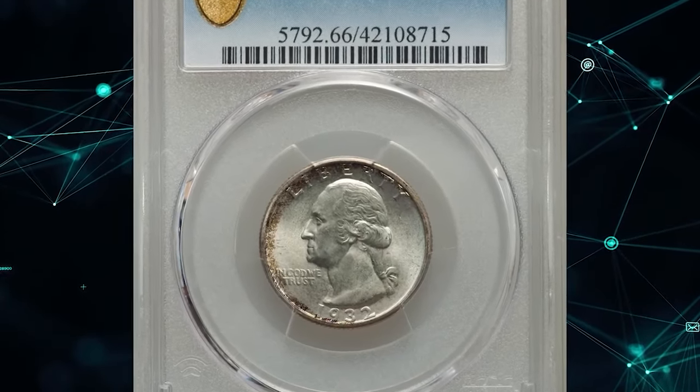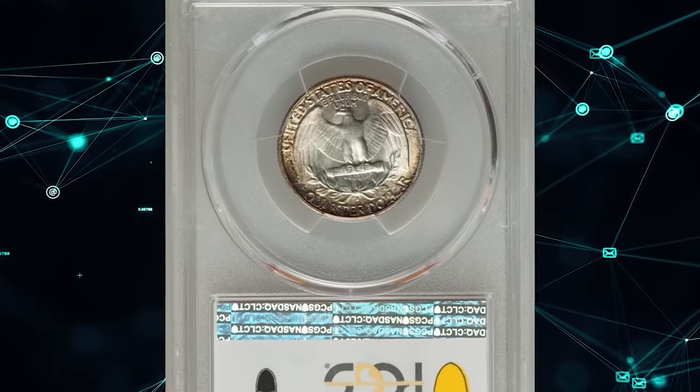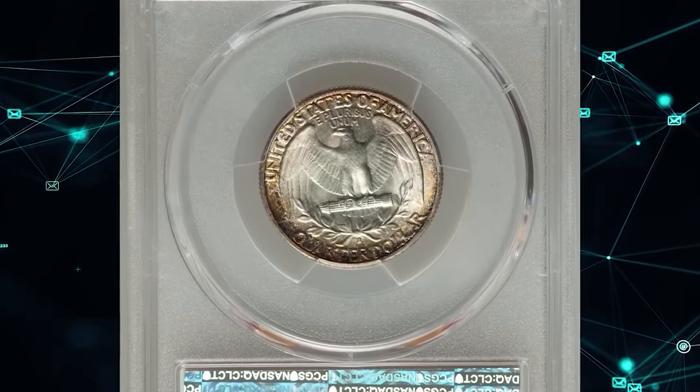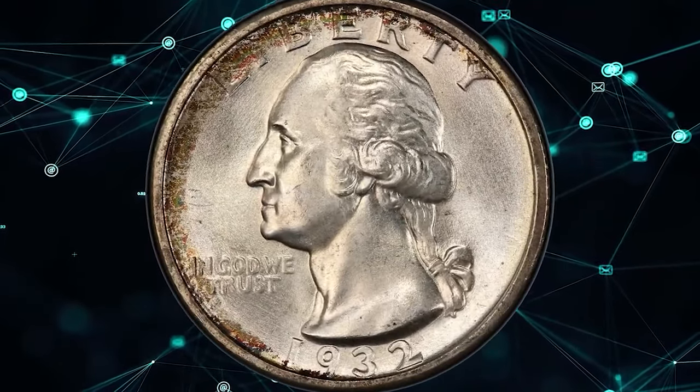1932 S Washington Quarter, graded in mint state 66 by PCGS. According to Heritage Auctions, arguably no other issue in the Washington Quarter series is more iconic than the 1932 S.